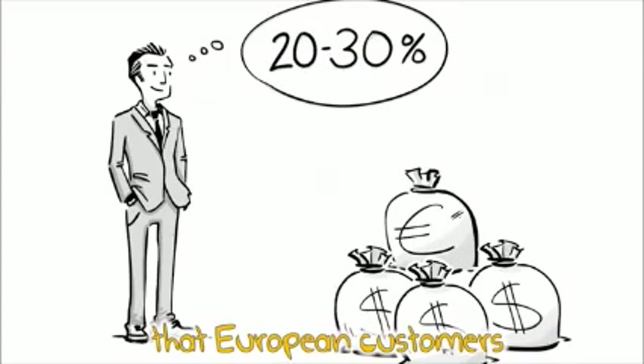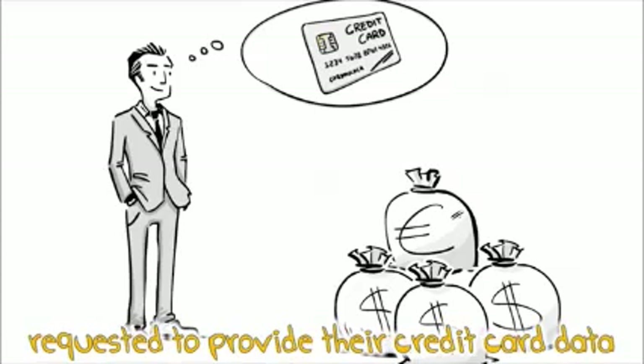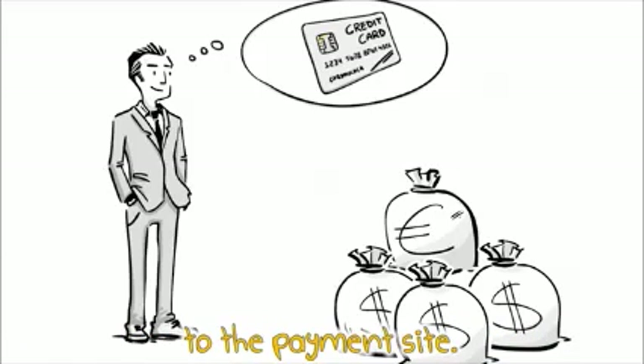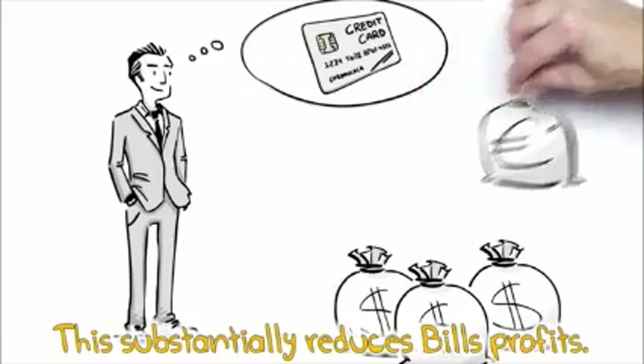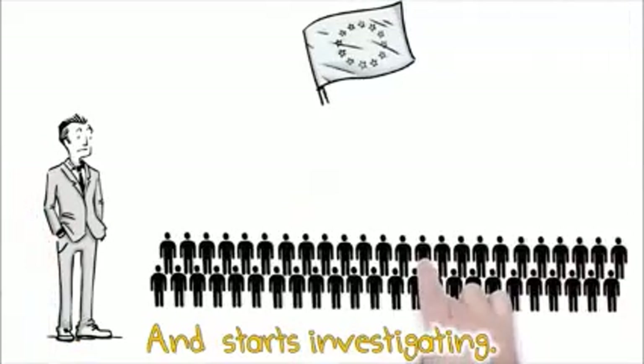But Bill has noticed that European customers always cancel the payment process when requested to provide their credit card data to the payment side. This substantially reduces Bill's profits. Bill would like to know why this is so and starts investigating.